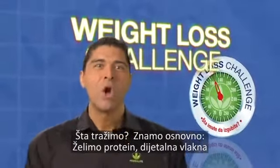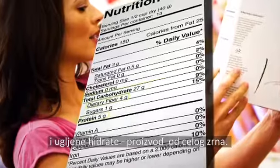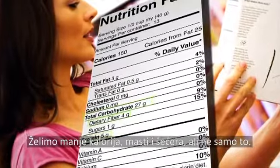So what are we looking for? We know the basics: we want protein, we want fiber, and we want carbohydrates — ideally the product is whole grain. We want fewer calories, fat, and sugar, but there's more to it than that.